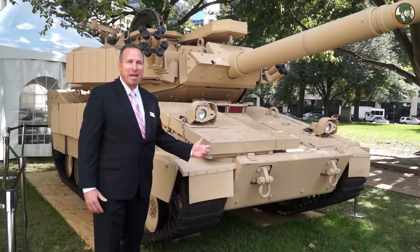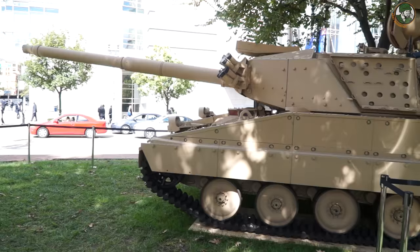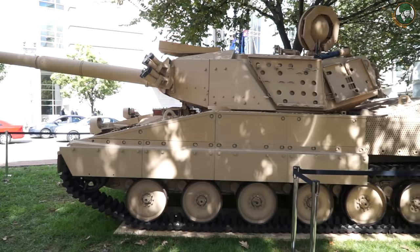Today we've got the M8 armored gun system, called the AGM. This is a vehicle designed to support the infantry brigade combat teams. It's a full spectrum system that supports everything from forcible entry operations to stability operations.